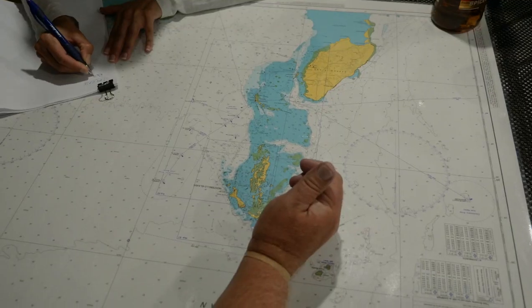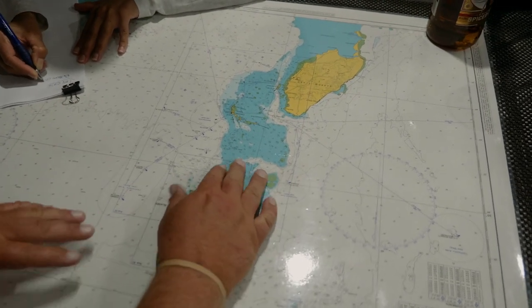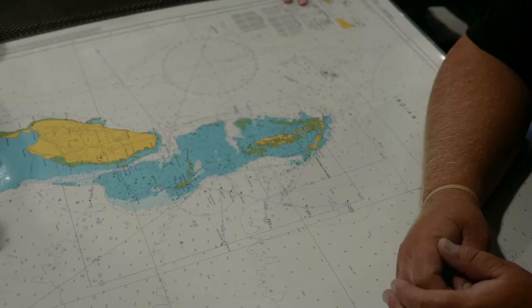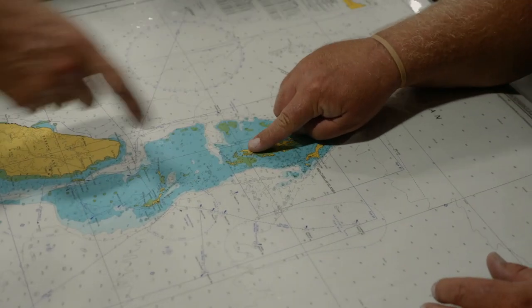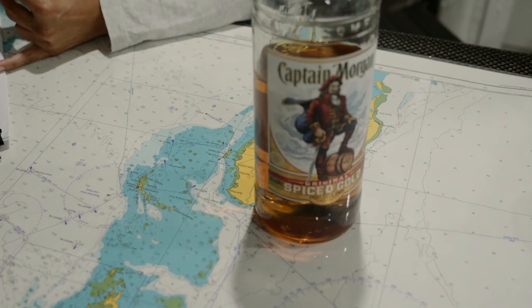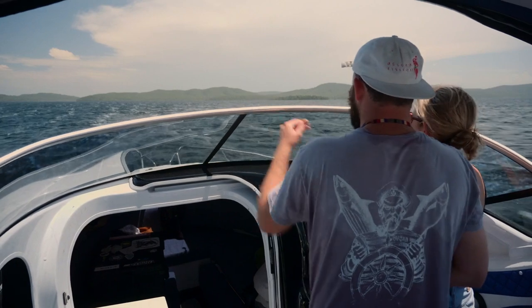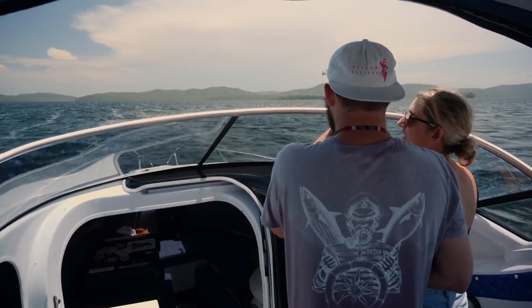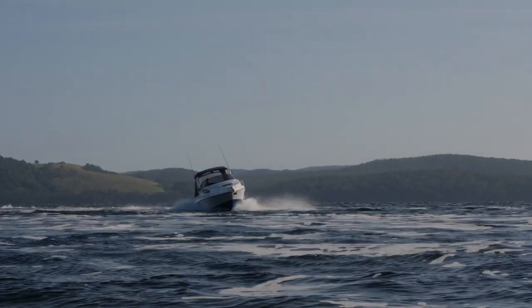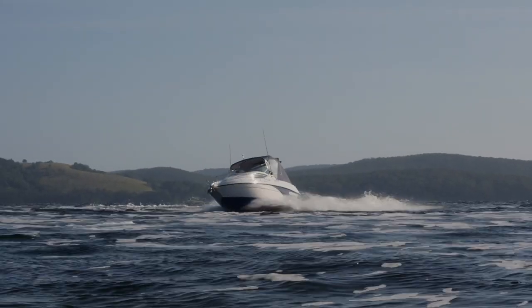Many old-school skippers still prefer paper charts for the simple reason that you can get a bigger perspective — being able to see the entire cruising area on one chart gives you a real idea of the actual distances between your destination and any obstacles in your way. Have a plan B in case the passage becomes too uncomfortable and you need to seek shelter. Your alternative destination should be easy to enter in rough conditions and well sheltered.